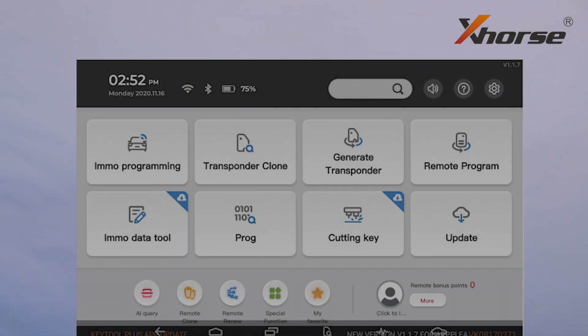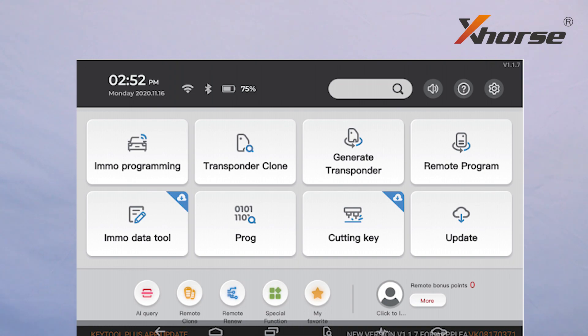Now let's talk about Key2 Plus. What is Key2 Plus? It's a computer, a mobile phone, a key programmer, a remote maker, a transponder generator, a programmer, and a frequency tester — Key2 Plus has it all. The tablet mainly offers seven functions: immobilizer programming, transponder clone, generate transponder, remote program, file a key, programming function, and control X-Force key cutting machines, and more. In this video, we will show you how Key2 Plus works in detail. Switch on the device and you will see the main operation interface.